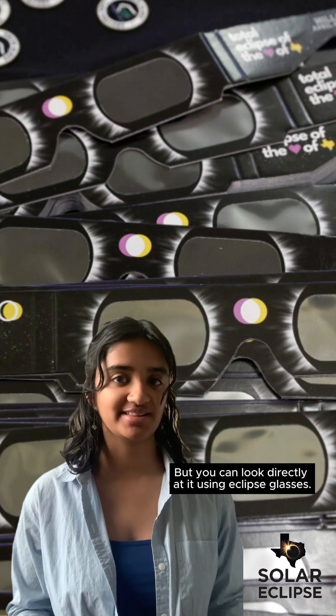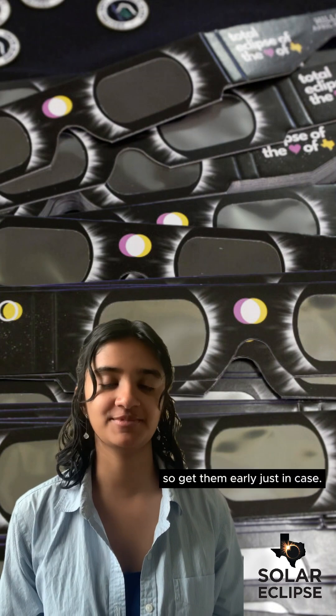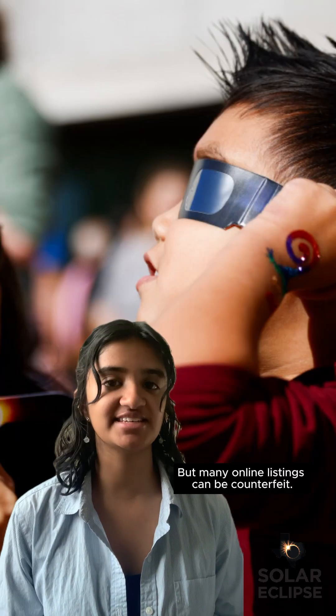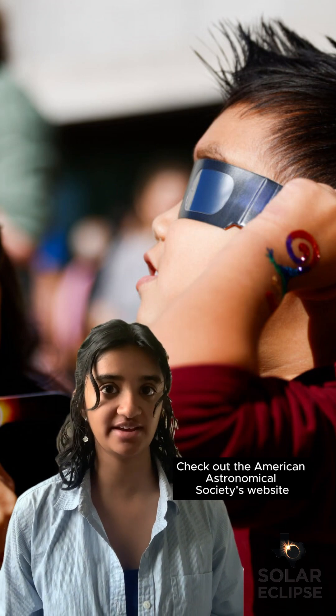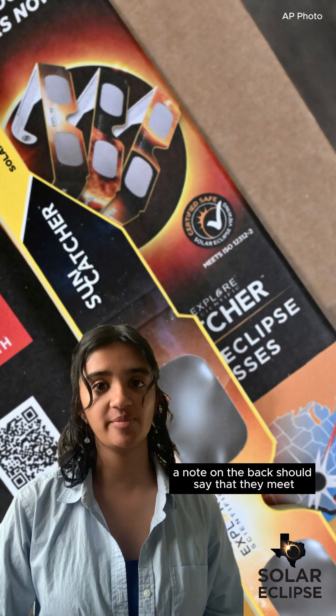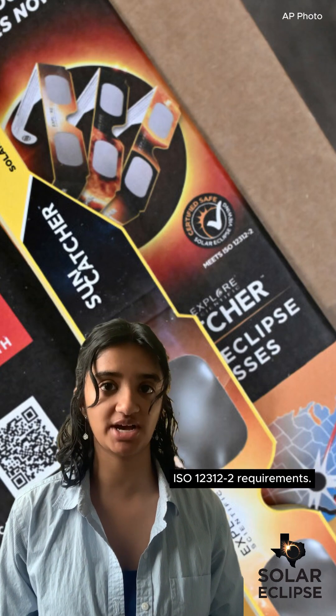But you can look directly at it using eclipse glasses. Eclipse glasses could sell out quickly, so get them early just in case. But many online listings can be counterfeit. Check out the American Astronomical Society's website for a list of safe options. To know if your glasses are safe, a note on the back should say that they meet ISO 12312-2 requirements.